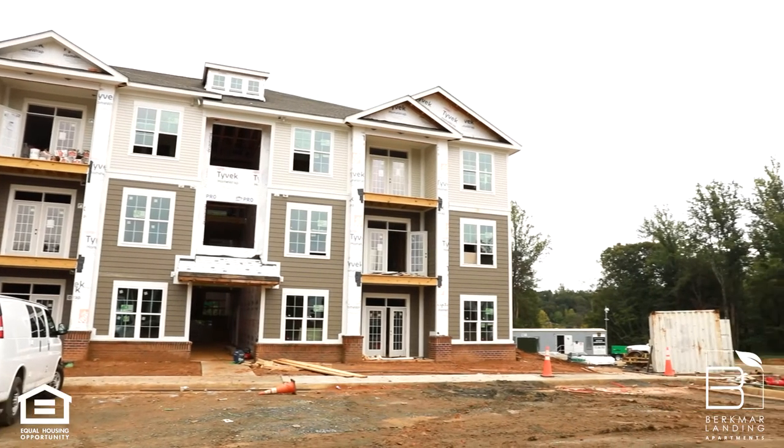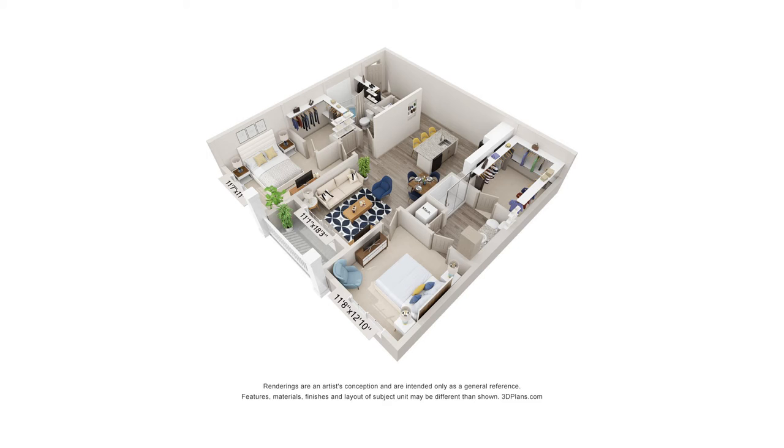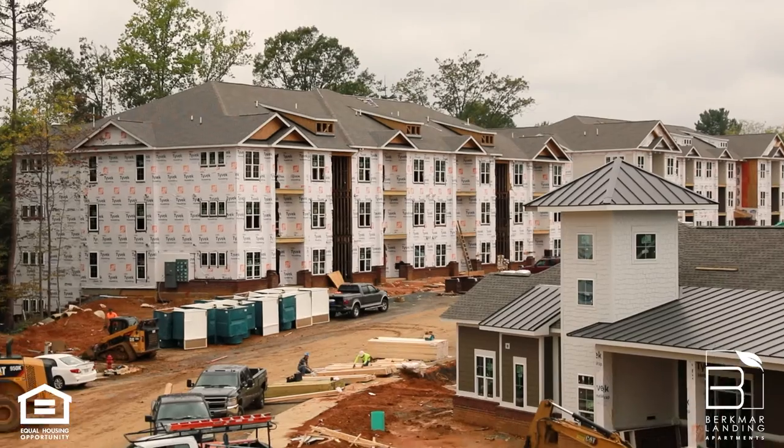At Berkmar Landing Apartments, we offer one, two, and three-bedroom apartment floor plans featuring in-home washer dryers, luxury vinyl plank flooring, granite countertops, updated appliance packages, patios or balconies, and spacious floor plans that provide lots of natural sunlight and plenty of space to entertain.